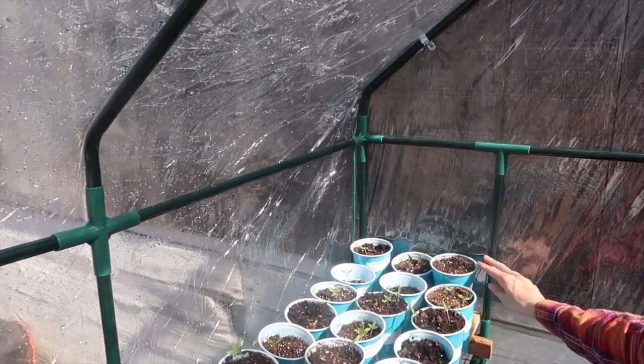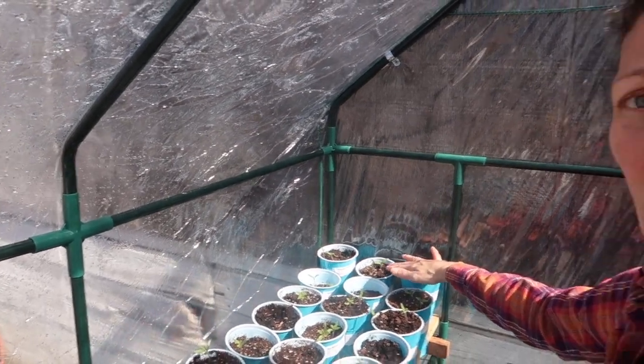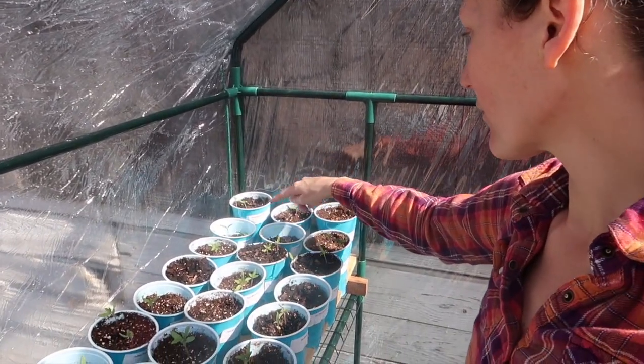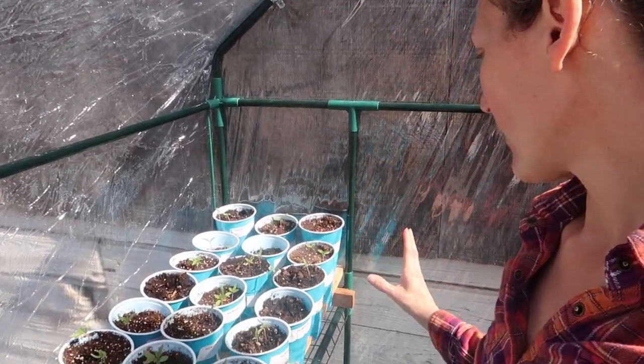We have our pineapple tomatoes and you can see we've got three, four, five, six — we have at least six of those germinated. This one is one too.